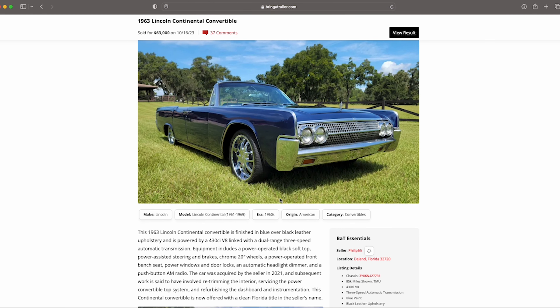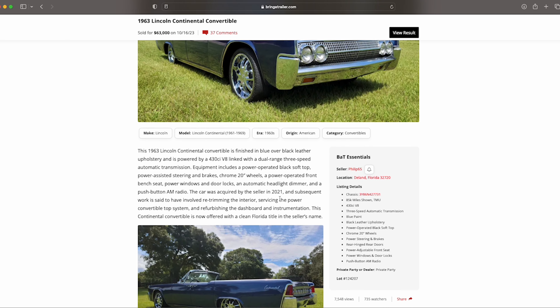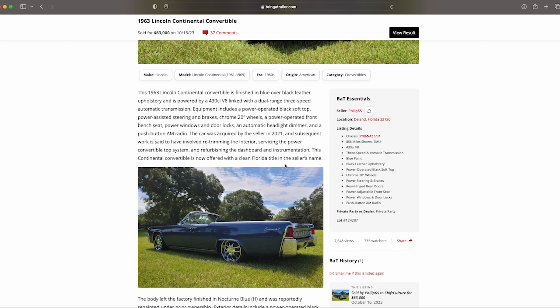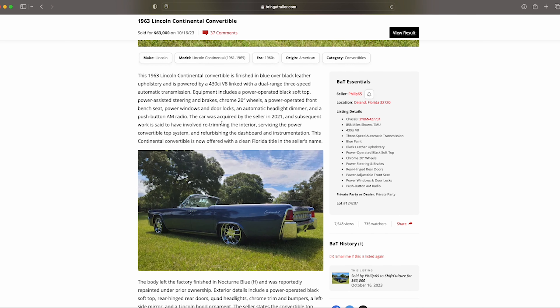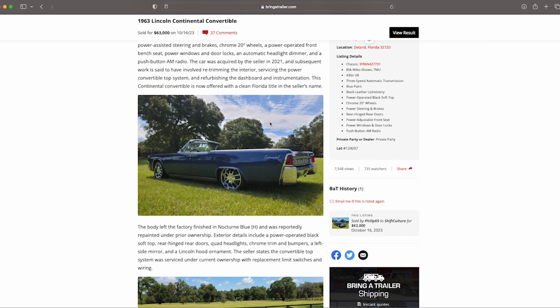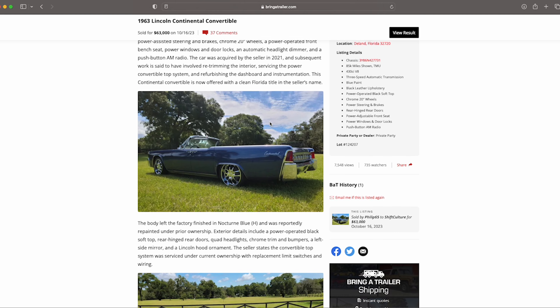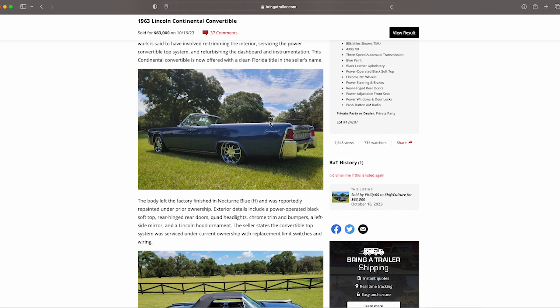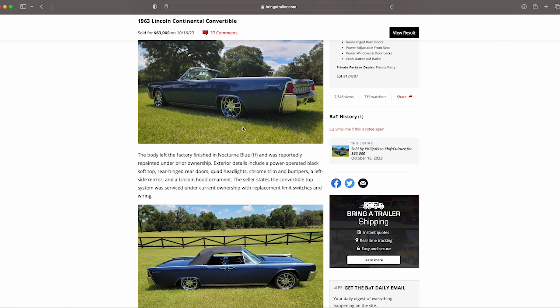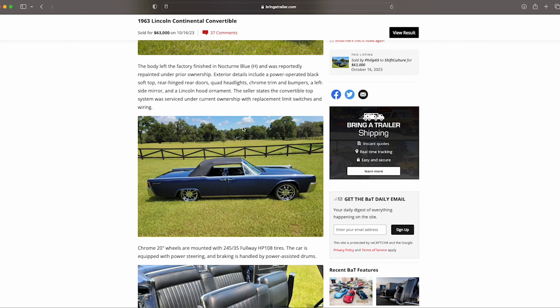Let's take a look at it. What you can see here is it's blue over black leather upholstery — really nice color. The car was acquired by the seller in 2021 and the interior was re-trimmed. You can see some of the work that was done to it. It is technically the Nocturne Blue H-code, and the paint looks really good on it.